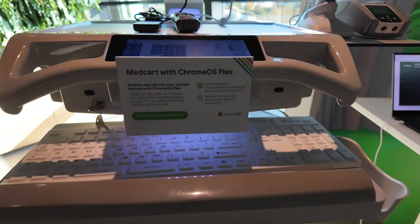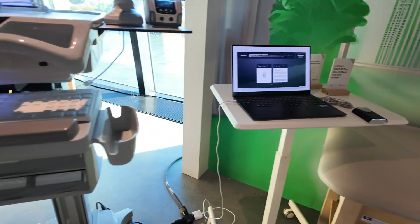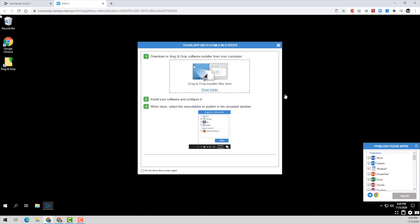But what about the Windows-specific application that you absolutely must run? That's no problem with Google's latest acquisition of a company called Cameo, which is able to run your app virtualized. Lastly, in the healthcare space, there are a ton of screens constantly displaying information, updates, or even entertainment, and you can manage all of that remotely with Chrome OS.